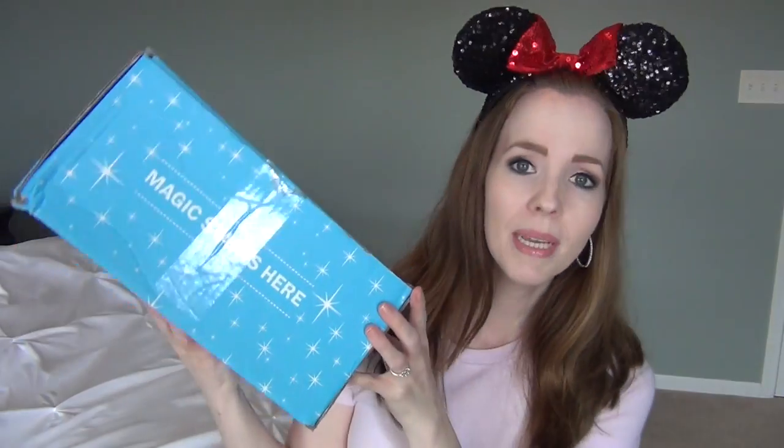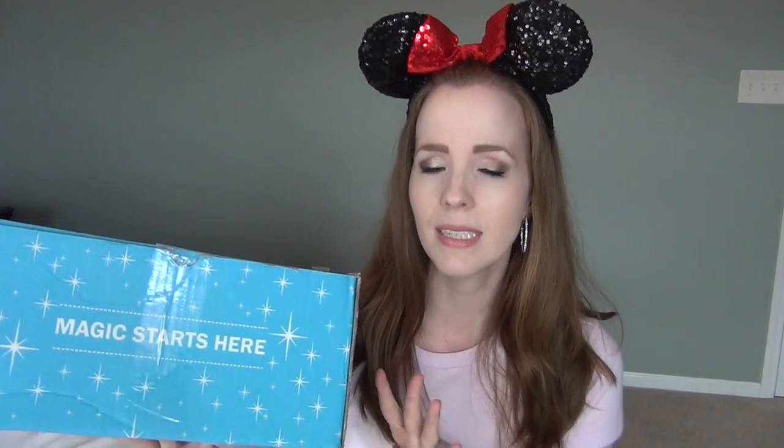Hey everybody, it's Becky. Today I have another Mickey monthly unboxing for you guys, and I'm super excited about this month's unboxing because it's the biggest Mickey monthly box I've ever received. This is the theme park edition, neutral gender, all age group customization. Everything comes from the Disney parks, and it's the next to largest size you can get — there are four different sizes available.